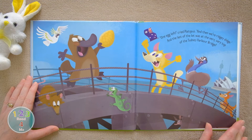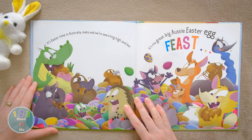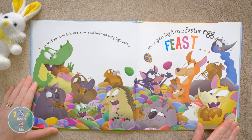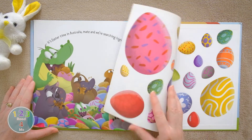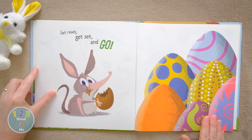Look, that's Sydney and the Opera House. It's Easter time in Australia, mate, and we're searching high and low. It's The Great Big Aussie Easter Egg Feast. Get ready, get set and go!